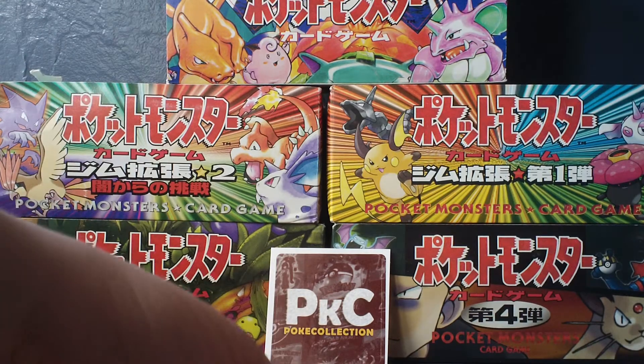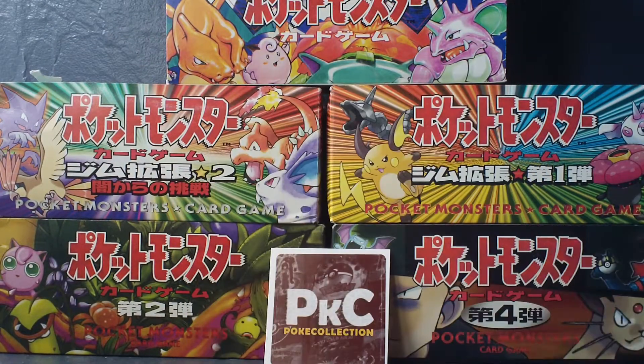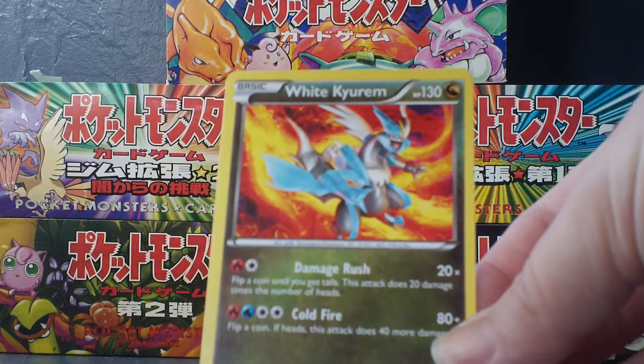Our Reverse — if I can get a hold of it — is a Gothita. I think I needed that one. And our Rare is a White Kyurem. So very cool.